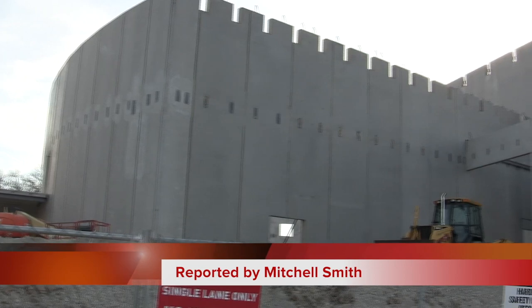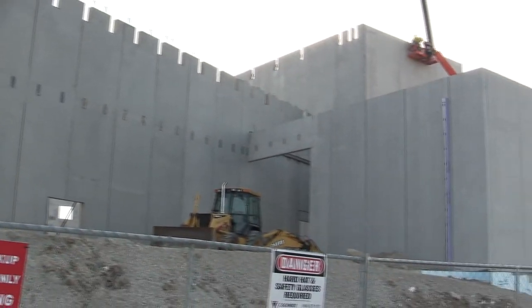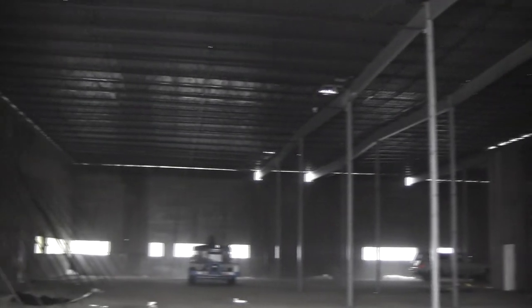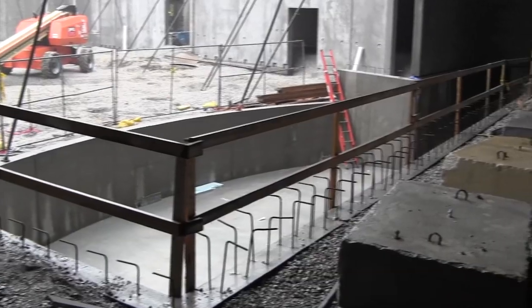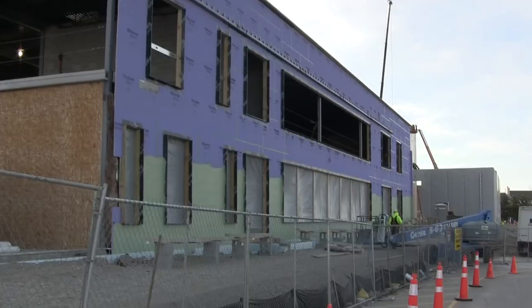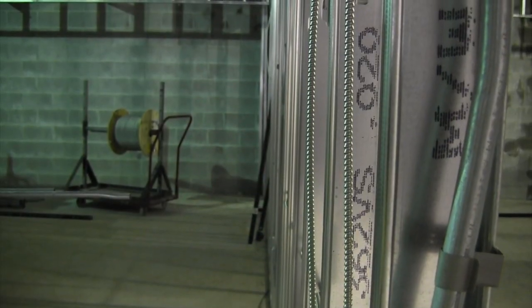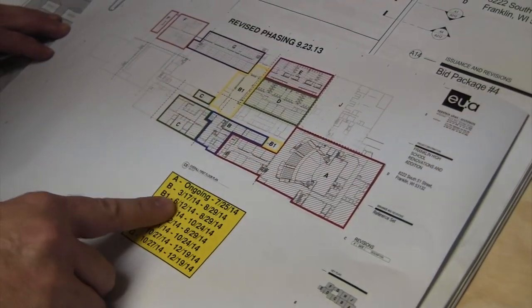The construction of the new FHS facilities is on schedule. The main structure for the auditorium and classrooms has been built, and efforts are now focused on the interior structure. The new classroom addition is farther along, with completed staircases, concrete floors, and walls to create separate classrooms. The cold weather has not slowed progress, and construction on FHS is expected to be completed by the beginning of the 2015 school year.